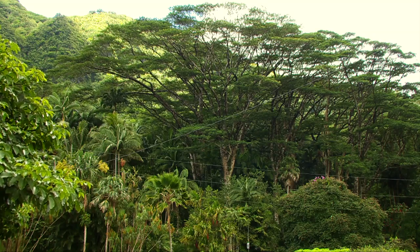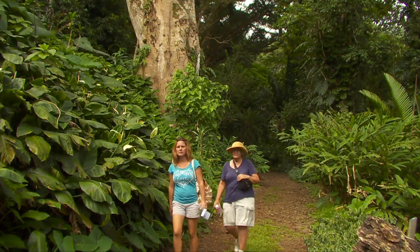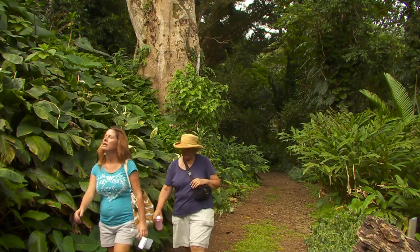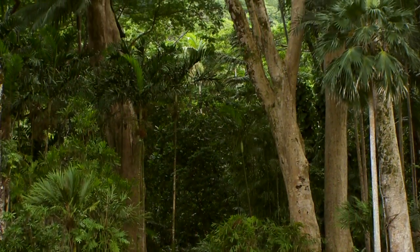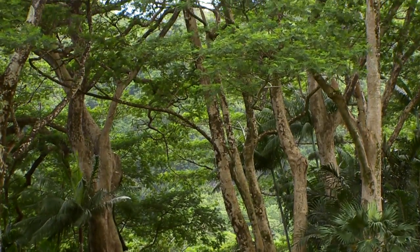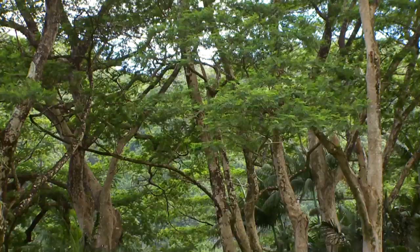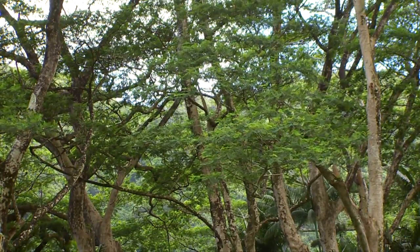Lion Arboretum is removing 12 albizia trees that tower over the main trail and throughout the garden of the popular University of Hawaii at Manoa facility. Albizias are a fast-growing invasive species that are very large and have extremely heavy long limbs. This particular species is very prone to suddenly having branches break and fall, and they will destroy and crush everything beneath the trees, so we need to remove that hazard.